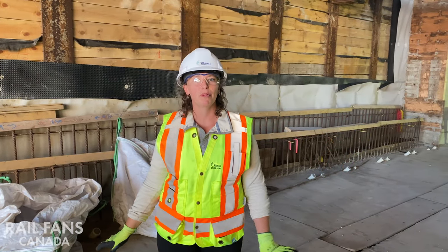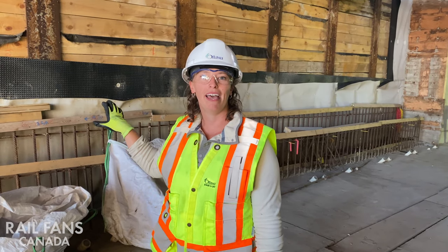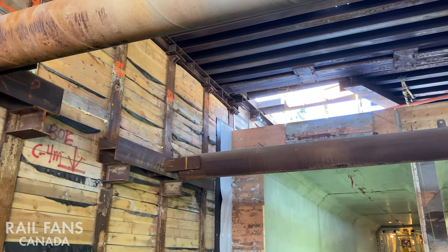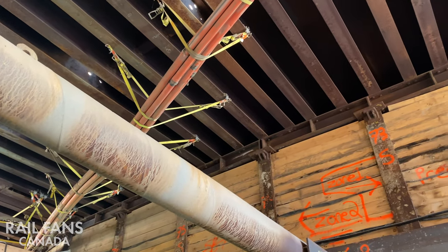This section of supportive excavation uses piles and lagging — likely because there's soil on the other side rather than bedrock. What we see going back and forth are struts and whalers, which provide the resistance to keep the earth back and keep the road open on the other side of the excavation.